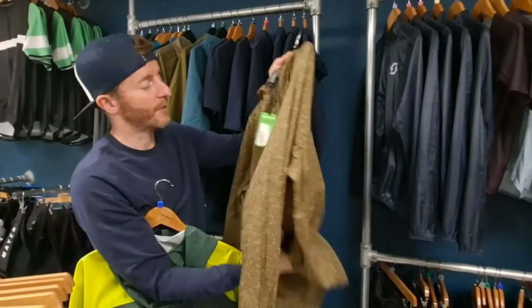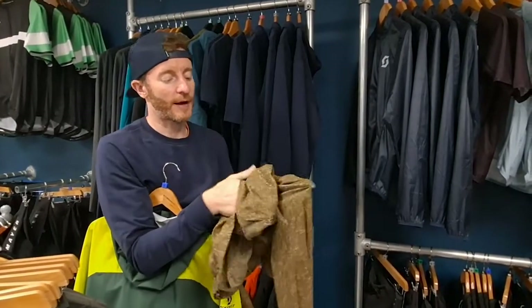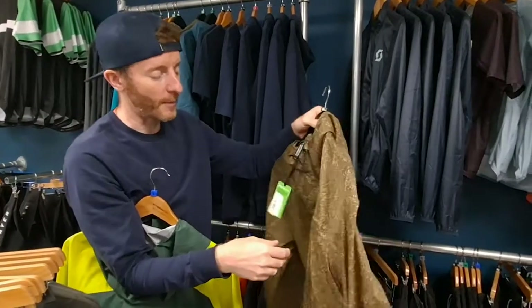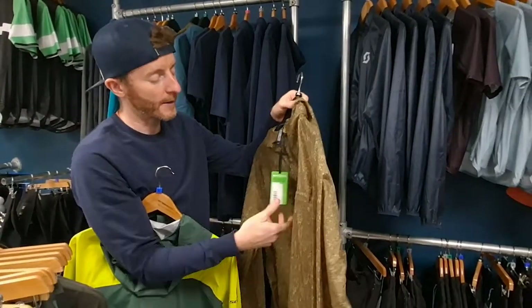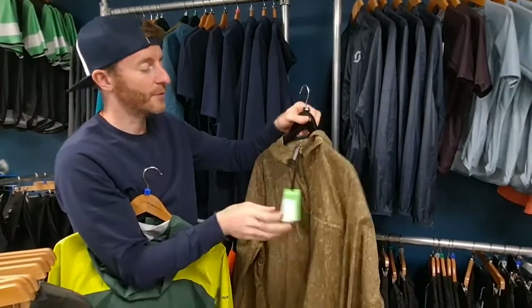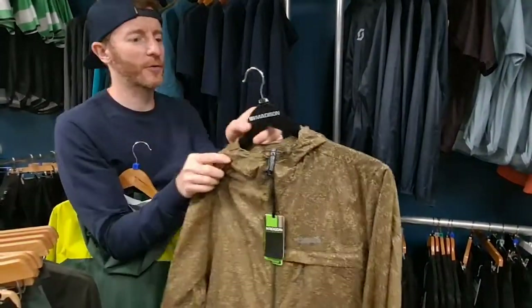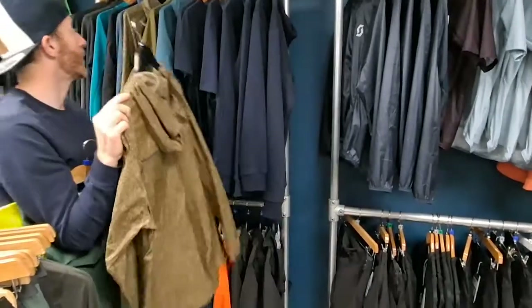Lightweight jackets — there's a proper packable jacket here. You can see how small it packs down if you need to wrap it up and put it in your pocket or pack. That's a nice option at 60 quid — camo kind of color, quite nice.